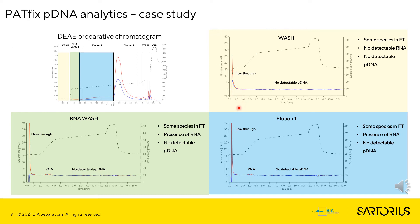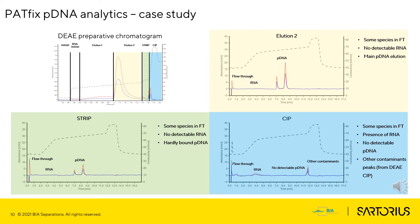No pDNA was washed from the column at this stage. Further increase in conductivity of the mobile phase washes even more RNA from the column, as seen in chromatogram Elution 1. At this conductivity of the mobile phase, no pDNA is washed from the column. With further increase of conductivity of the mobile phase, main pDNA elution occurs. The chromatogram of this fraction is named Elution 2. When pDNA is eluted from the DEAE column, there is no co-elution of RNA or other species, meaning we get rid of almost all contaminants. Further increase of mobile phase conductivity elutes more tightly bound pDNA from the DEAE column, shown on the strip chromatogram. That fraction can be combined with Elution 2 and polished using the C4-HLD column.